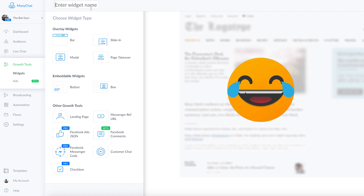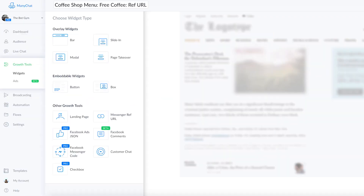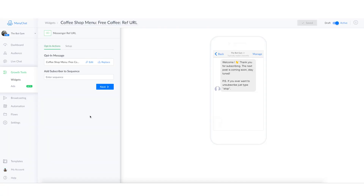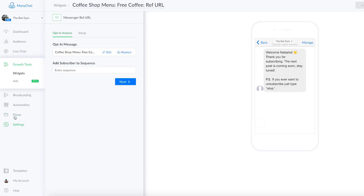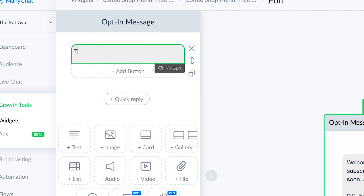So let's say 'coffee shop menu, free coffee.' And then in this case I'm going to say 'ref URL,' and you're going to find ref URL under 'other growth tools.' Click on this and it's going to load up this growth tool. There are just two simple steps to this. One is your opt-in message. Typically I create an opt-in message in the flows tab. But ultimately you can also come in here and edit the message right here and say something like, 'Thanks for visiting our coffee shop.'